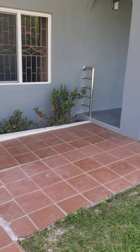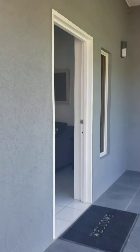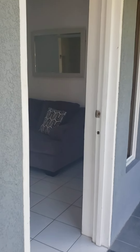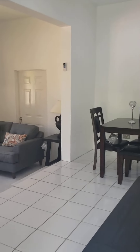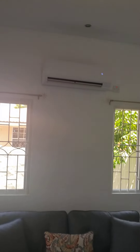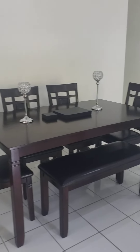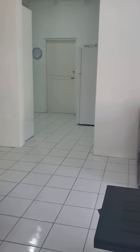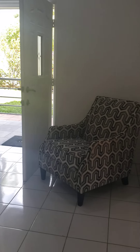Hi everyone, today I am here to show you this nice three-bedroom, two-bath apartment for rent. It's just recently been redone or refurbished — AC and the main TV area, dining — nice and tastefully done.